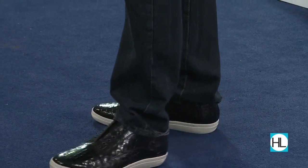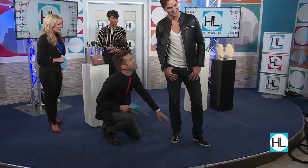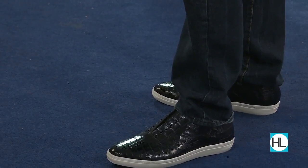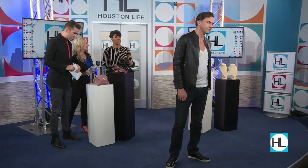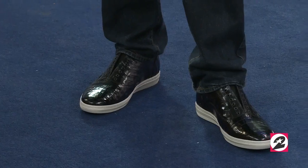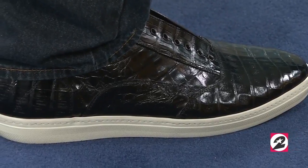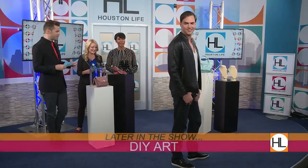Is that actual crocodile skin? Absolutely. You want to touch it? It's a very luxurious flair to a tennis shoe. This can be worn with denim, with suiting — you name it, that shoe is hot. What's the price on it? It's an investment piece for sure, but I think it's approachable. Go and get you a pair — you can find that look at Meslon.